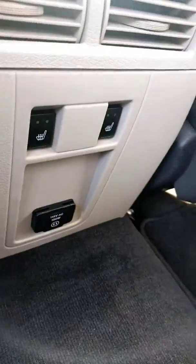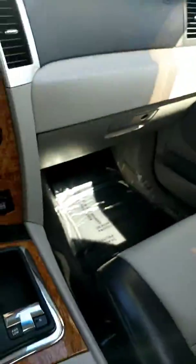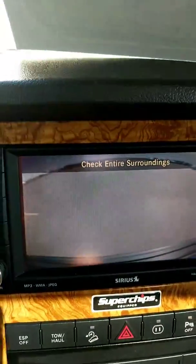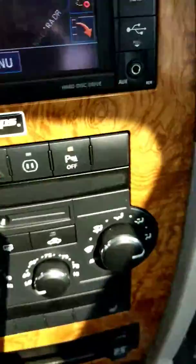In the back it does have a regular outlet and heated seats, memory seats for you, Bose stereo in it, power electric pedals. It does have the navigation for you. It's gonna have a nice big backup camera. It's got parking sensors on it.